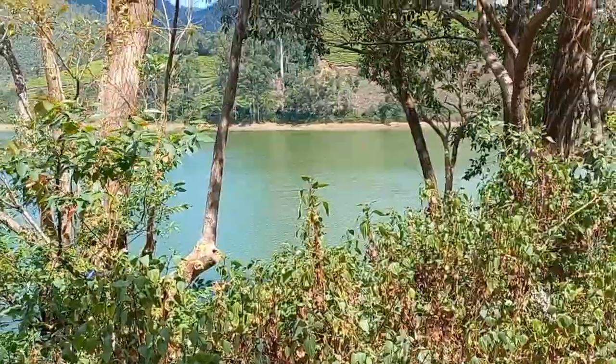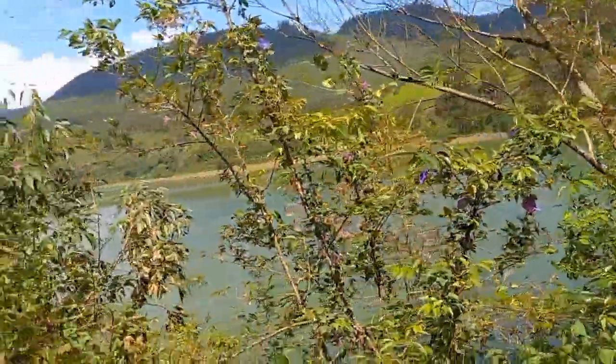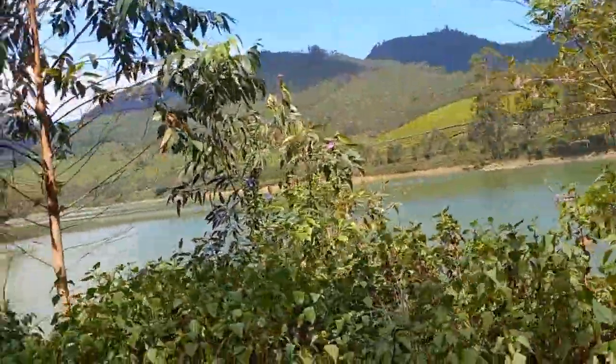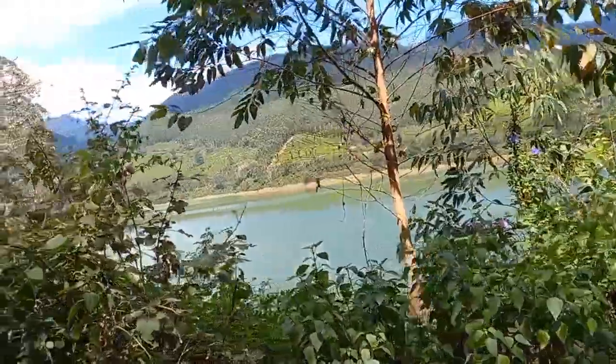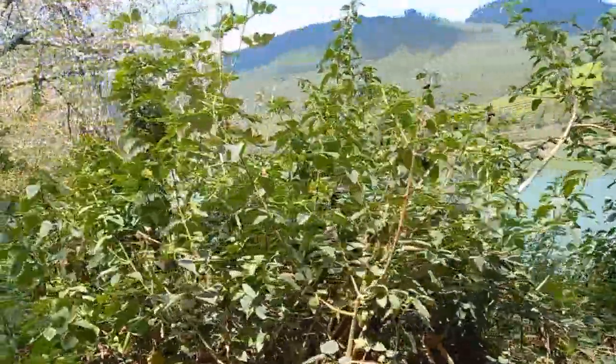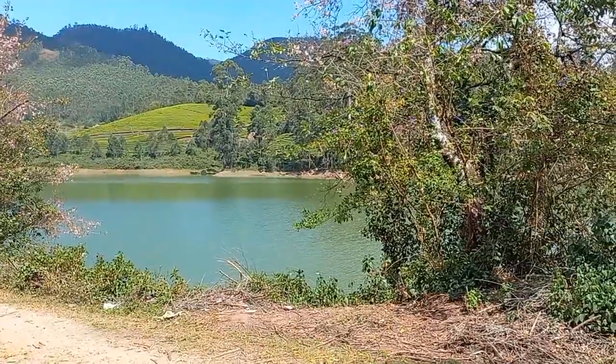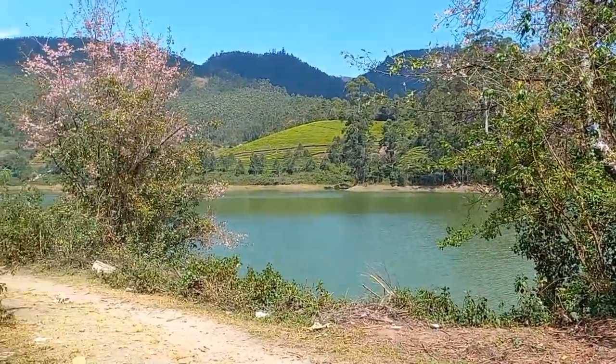The most interesting spots in Matapeti are the dam and the lake. Speed boat rides on the lake are very enjoyable, and many other adventure activities are also available. The dam is situated on the roadside and gives a beautiful view of the water body and mountains together. Boating in the upper side of the dam is a lovely thing to do.